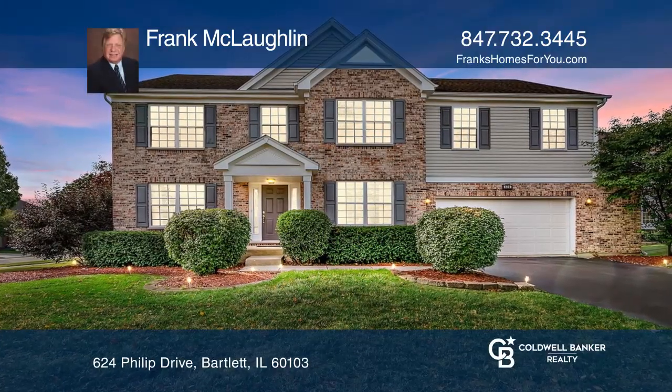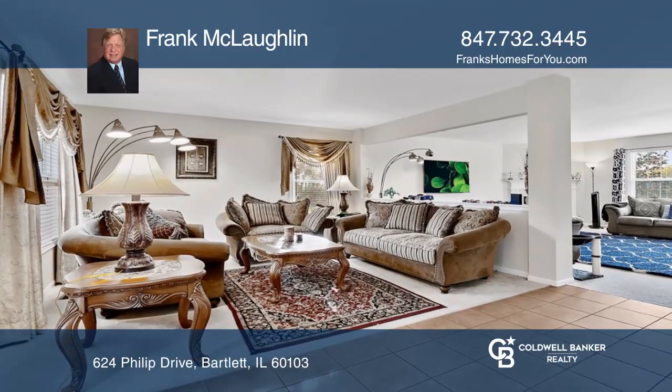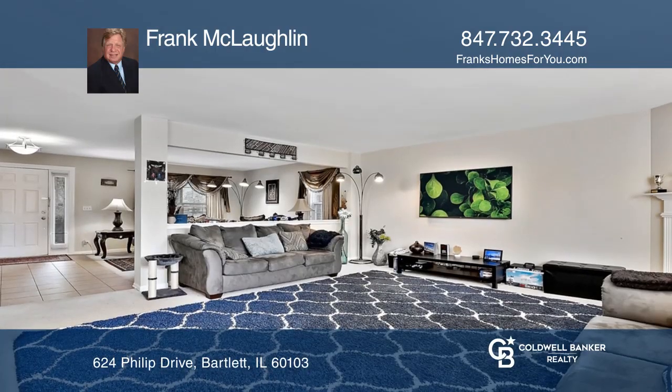Welcome to this Villa Olivia Estates subdivision, boasting this four-bedroom home on an oversized corner lot adjacent to the golf course.